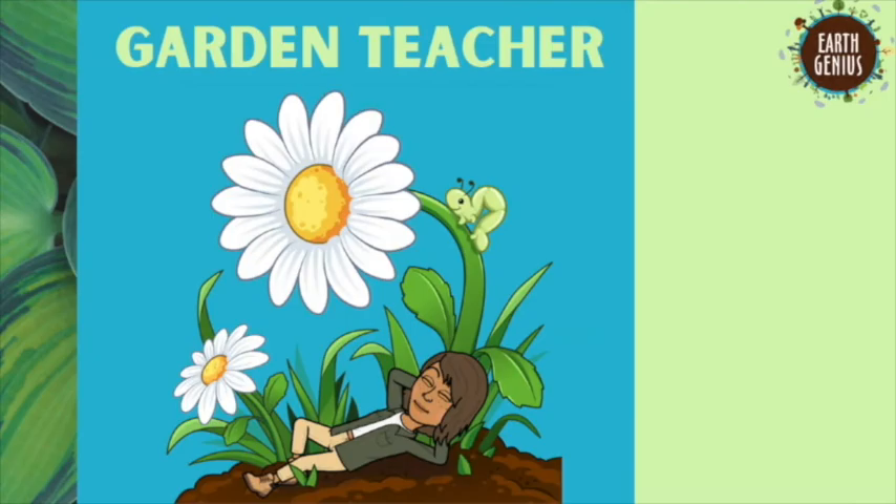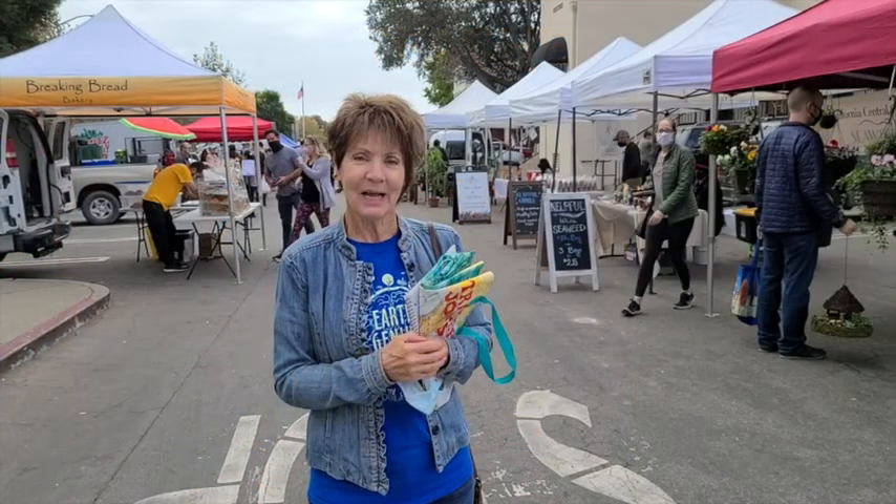Now over to your garden teacher to see what's happening in the garden. Hi everyone, it's Mrs. Mary, your garden teacher, and I am here today for our lesson at the Arroyo Grande Farmers Market. We're going to check out what it is to shop locally and see what we can find here.